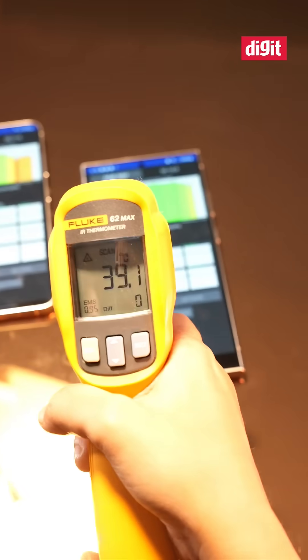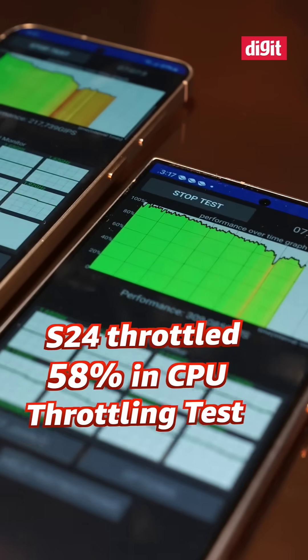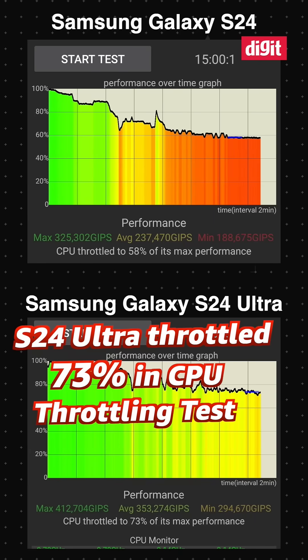In the CPU throttling test, the S24 throttled to 58% of its peak performance, but the S24 Ultra only throttled to 73% of its peak performance.